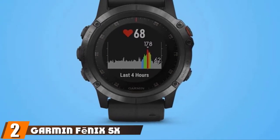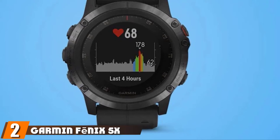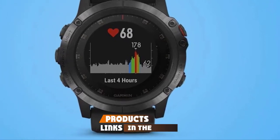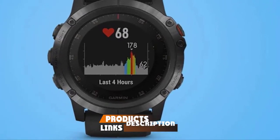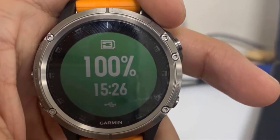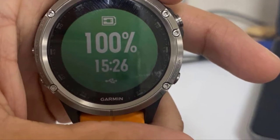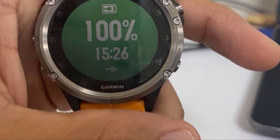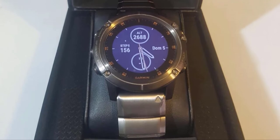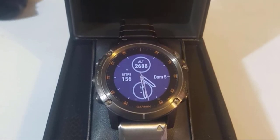Moving on to number two, we have the Garmin Fenix 5X Plus. The Garmin Fenix 5X Plus Multisport GPS Watch is the first true smartwatch on the list. Powered by a tailor-made software, it is designed to help hikers, campers, adventure enthusiasts, and hunters. Garmin is also doing a great job of making the watch aesthetically pleasing — the carbon-based bezel and the silicone band add much comfort and visual appeal to this snappy gadget.